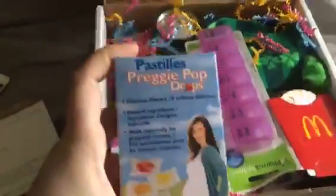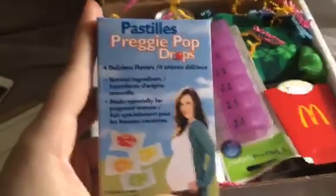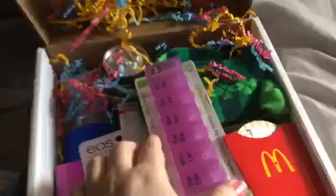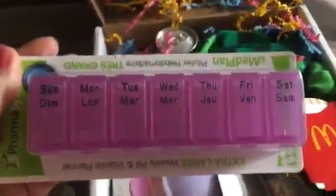We have Prego Pops — amazing for when you get that morning sickness from your surro baby. We also have a seven-day med pill case to keep track of all those pills, in a pretty purple.